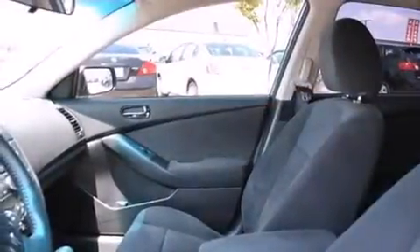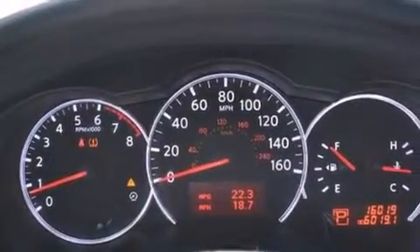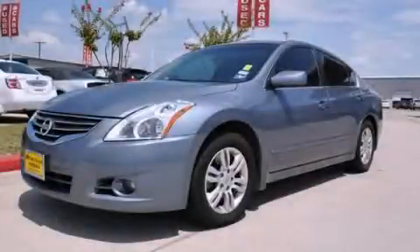With an EPA estimated rating of 32 miles per gallon on the highway, this automobile helps leave money in your pocket where you want it. Contact us today to schedule your opportunity to see this automobile in person.